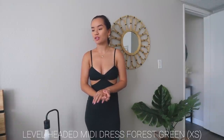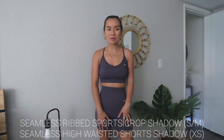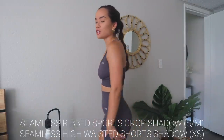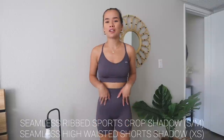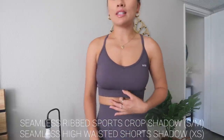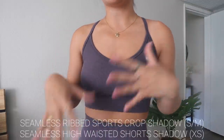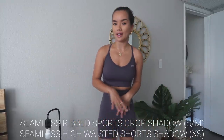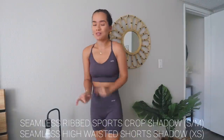Moving on to two activewear sets — same style but in different colors. Set number one: these are probably the most high-waisted bottoms I own, so flattering. The biker shorts are ribbed, soft, high-waisted, and suck-you-in material. The top is my favorite style of workout top and sports bra. I have this style from a previous haul in tan and wear it all the time, so I wanted more. This one is a purplish-gray, steel gray color.